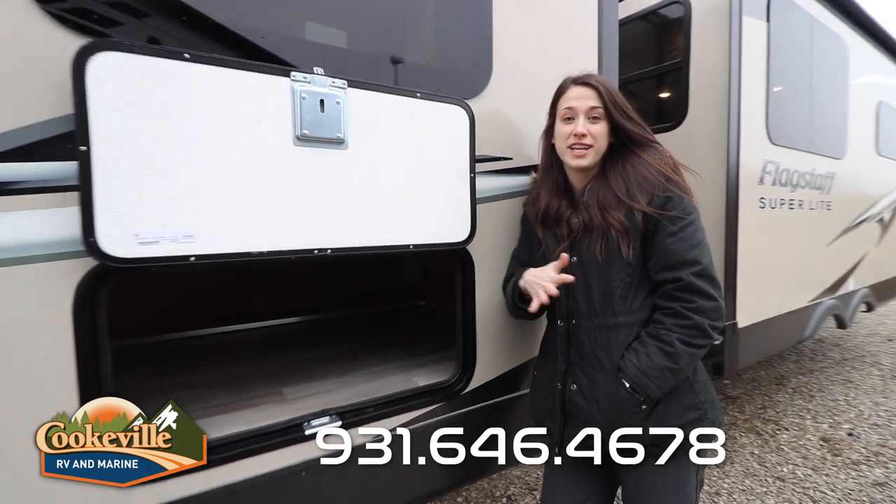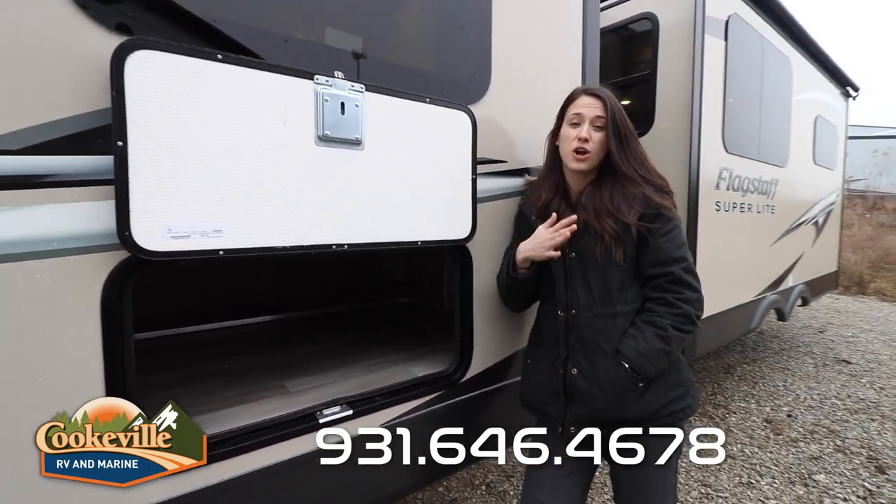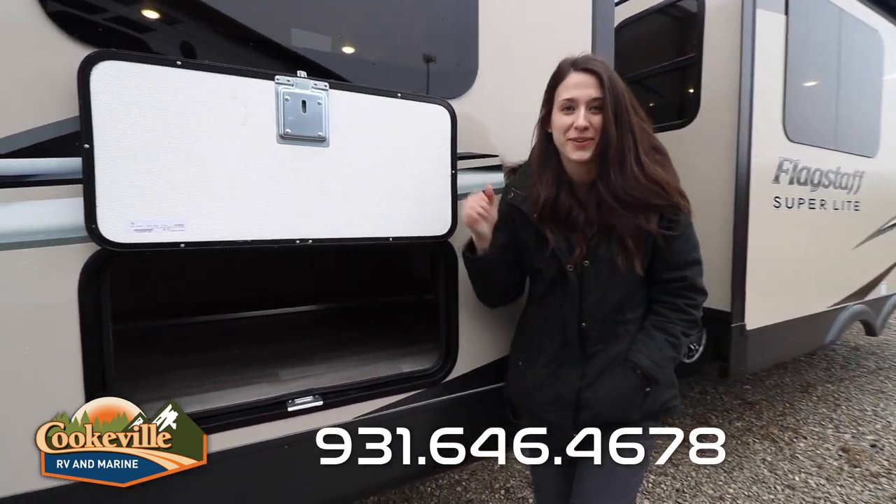This storage is right underneath your bed in the bedroom, and as you'll see when we go inside there are already some amazing storage options — but let's look into it.